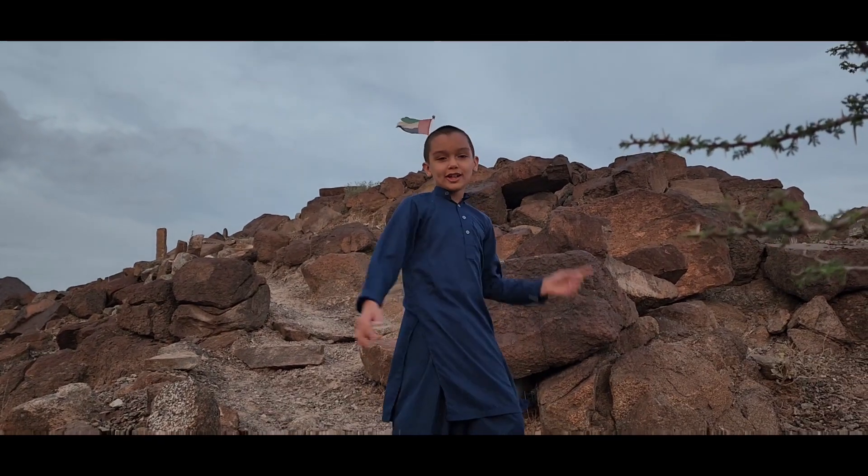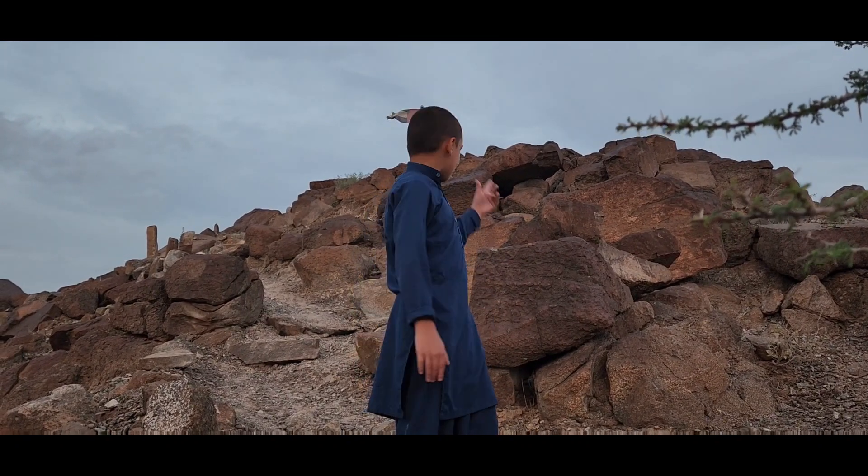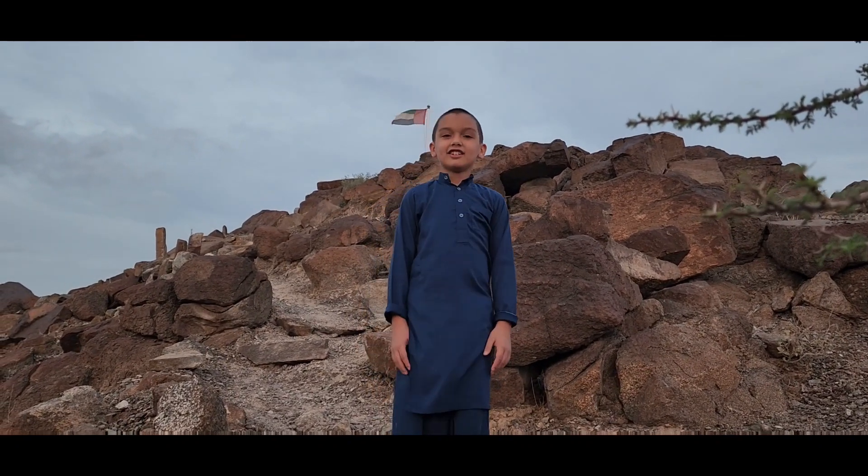We finally made it, but we're not allowed to go up there because I think it's an archaeological site.